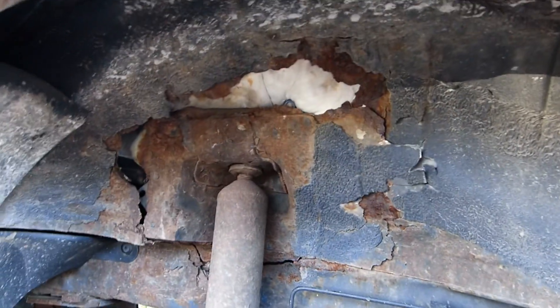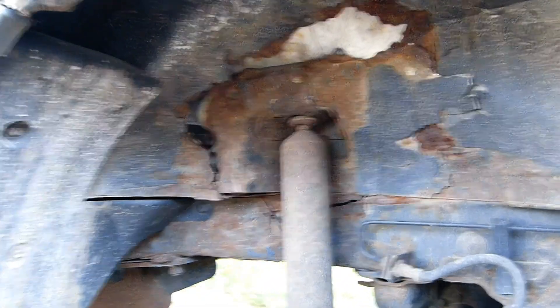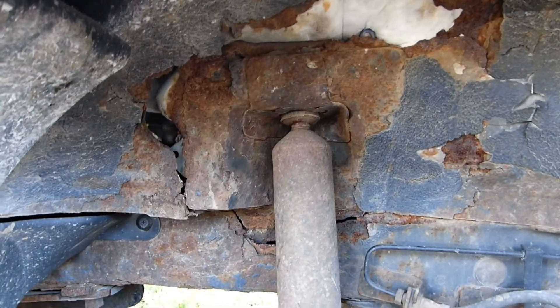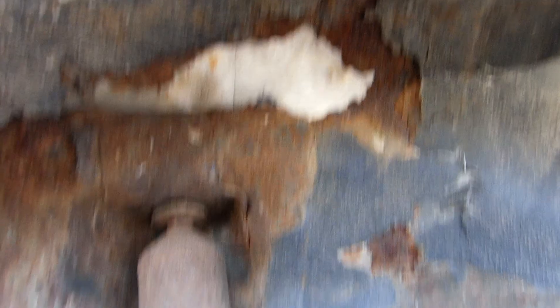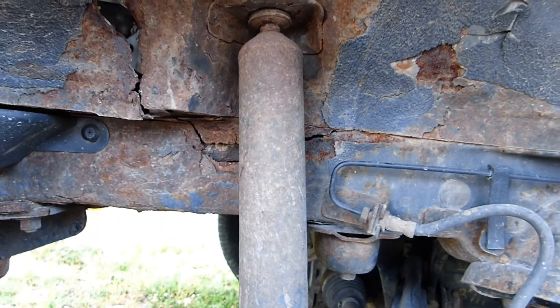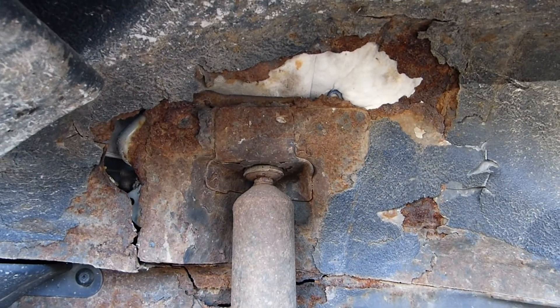Wouldn't want to be hit in the rear. Would you drive this? No, probably not.